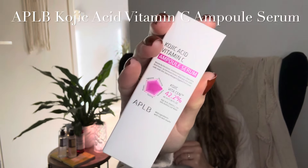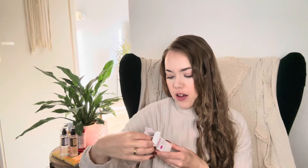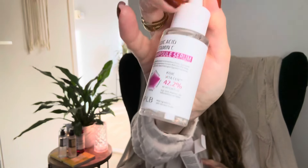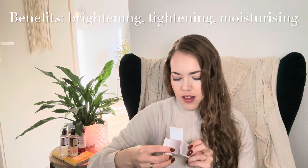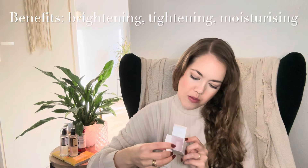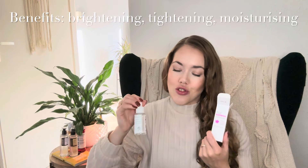I hadn't heard of this one before, but I saw it on the site and it was really well priced, so I wanted to try it because I wanted to have a Vitamin C ampoule. Vitamin C is well known for its brightening effects, which I'd really like. The brand is APLB and it says 'mild ingredients with the best results.' It's a smaller bottle with a pipette, just like a regular serum. It contains Kojic Acid, Vitamin C, Centella Asiatica, and Aloe Water — good for tightening, moisturizing, brightening, soothing, and calming, which is all just what I need.